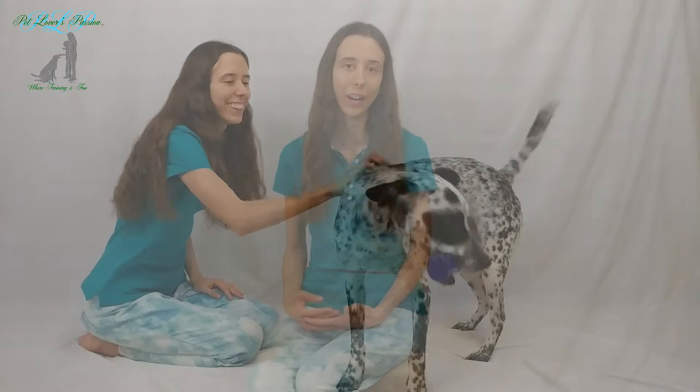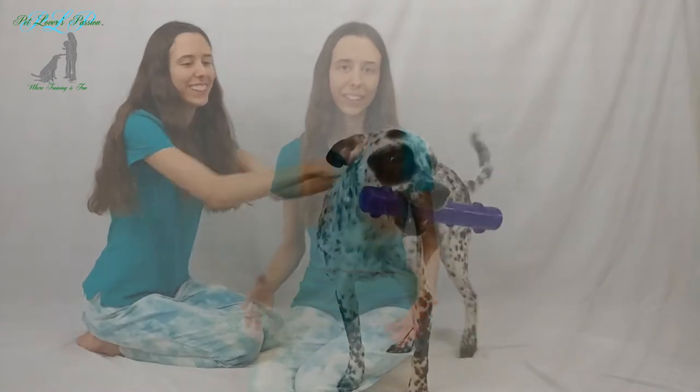Hi, in today's video I'm going to teach you how to train your dog to catch a toy. By the end of this video you can confidently teach your dog how to catch a toy in mid-air.